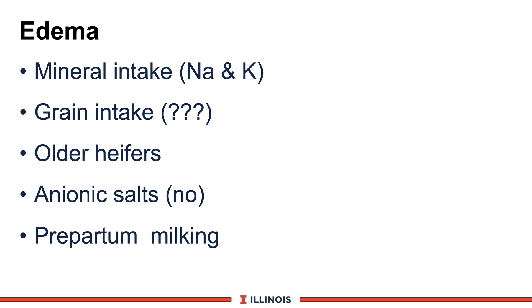Indiana data is very clear that older heifers have more edema than younger heifers. Anionic salts and their role in udder edema is controversial — research says no, but some farmers in the field say yes. If you do have udder edema, Cornell data clearly shows we should be pre-partum milking these animals — literally starting blood flow through the mammary system to move fluids out. You can start pre-partum milking as soon as milk is present, but be aware your colostrum quality will be very poor, so you'll need frozen or stored colostrum for the new calf.